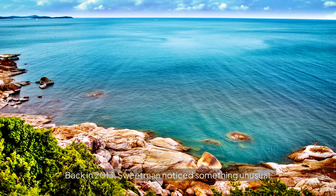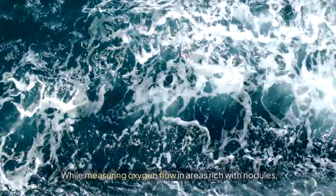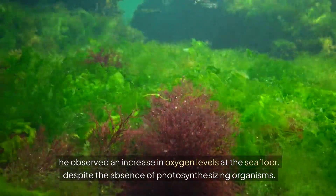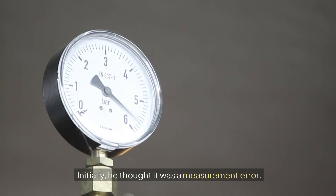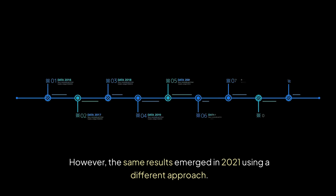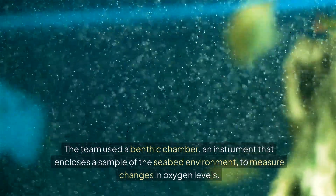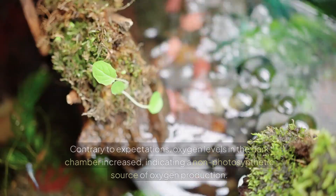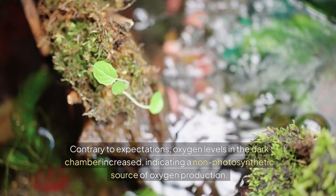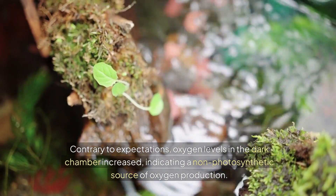Back in 2013, Sweetman noticed something unusual. While measuring oxygen flow in areas rich with nodules, he observed an increase in oxygen levels at the seafloor, despite the absence of photovoltaic organisms. Initially he thought it was a measurement error. However, the same results emerged in 2021 using a different approach. The team used a benthic chamber — an instrument that encloses a sample of the seabed environment — to measure changes in oxygen levels. Contrary to expectations, oxygen levels in the dark chamber increased, indicating a non-photosynthetic source of oxygen production.